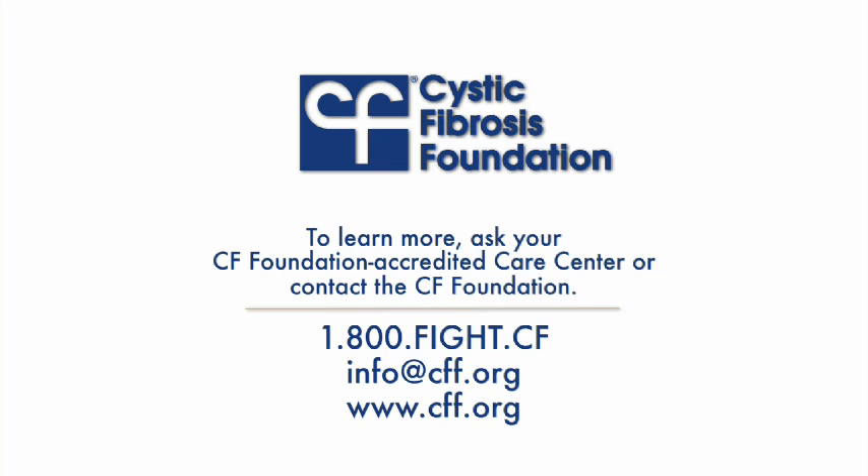Call 800-FIGHT-CF or email us at info@cff.org.